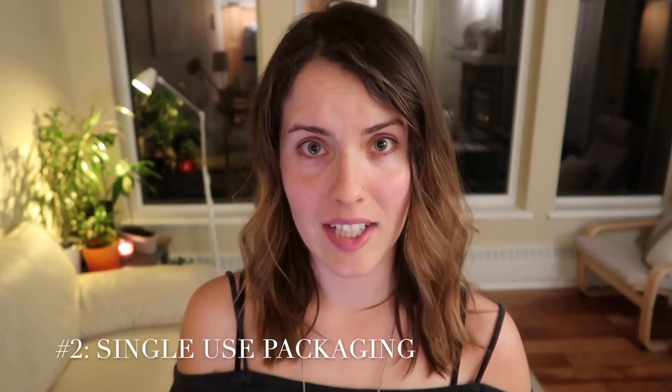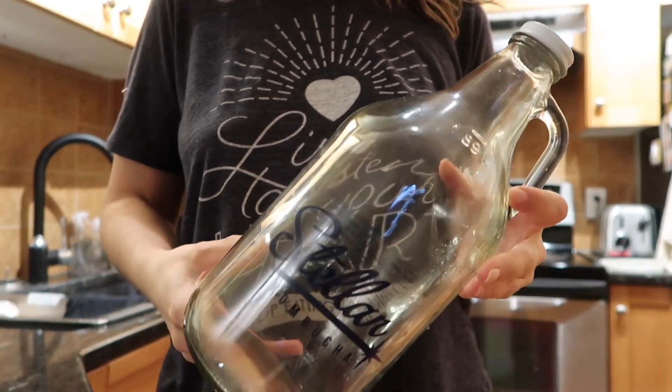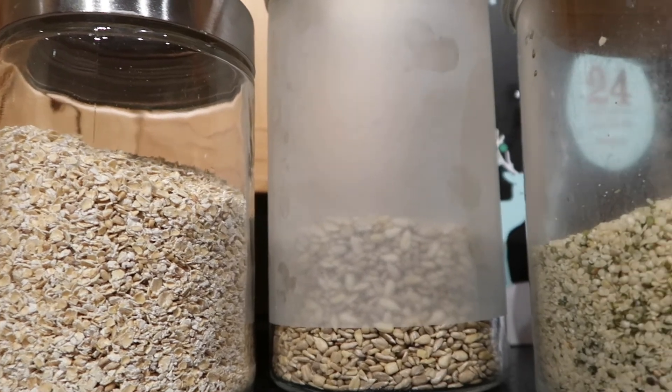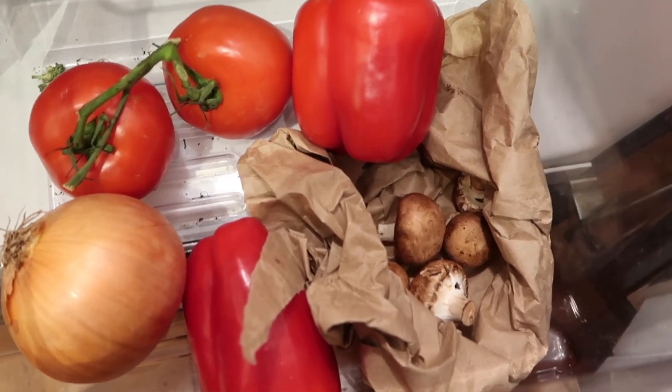Products with single-use packaging. 335 million metric tons of plastic were produced in 2016, and half of that was for single-use packaging. 17 million barrels of oil were used just to make plastic water bottles — enough to fuel 1 million automobiles for one year. When I became an environmentalist and learned about the impacts of single-use plastics, I opted out and do my best to completely avoid them altogether.